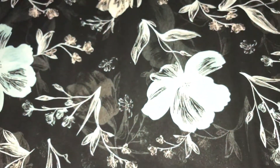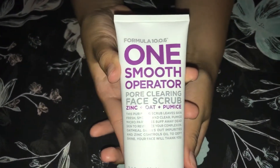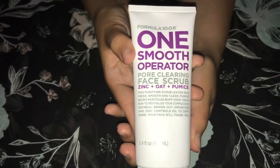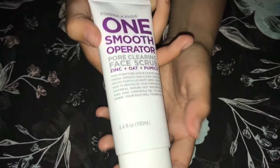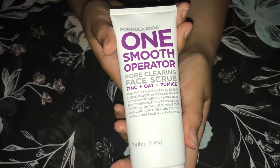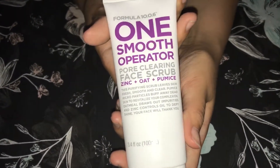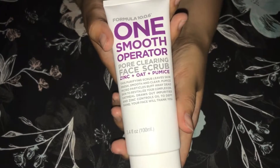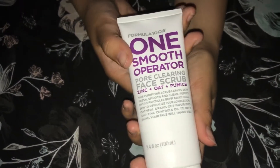This here is a pore-clearing face scrub by Formula 10.0.6. It's only about seven dollars at Ulta and it works so well. When I clean my face with this in the shower you can see the difference right away on my nose and chin, which are my problem areas — I get blackheads and whiteheads there. After I remove my makeup, this makes me feel like I'm actually getting everything off my face. It's really affordable and it really works.